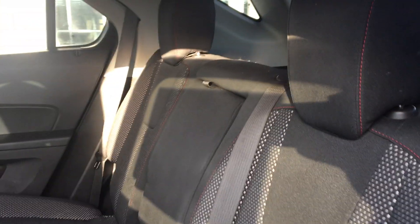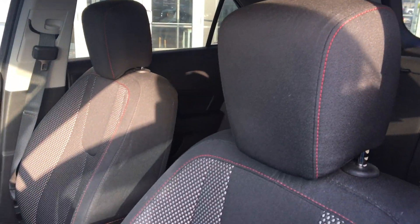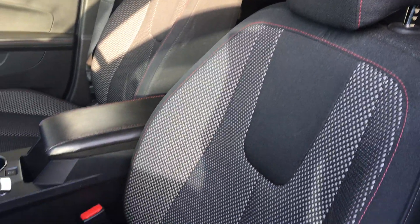Second row seating is a split bench in black. The driver and passenger seats feature the same black upholstery with bucket seats.